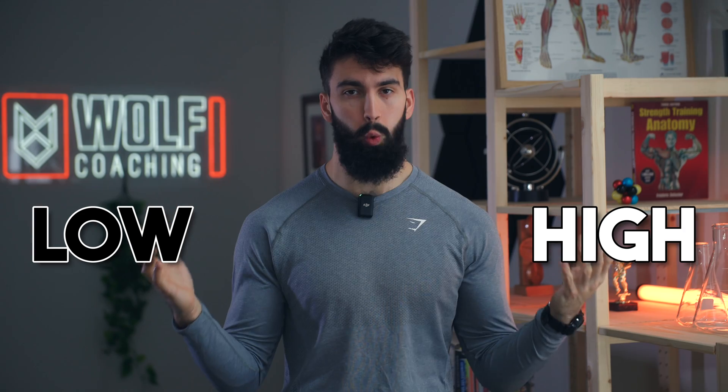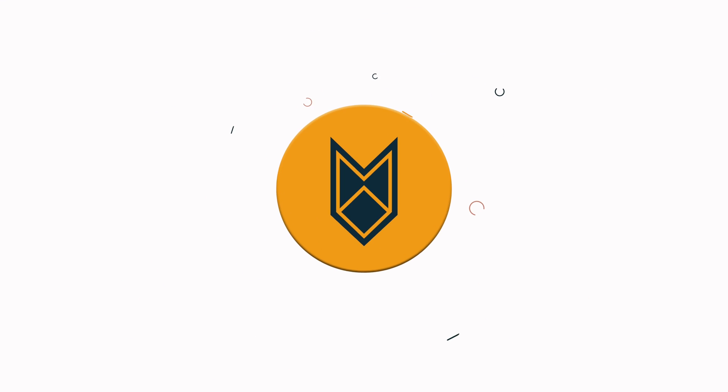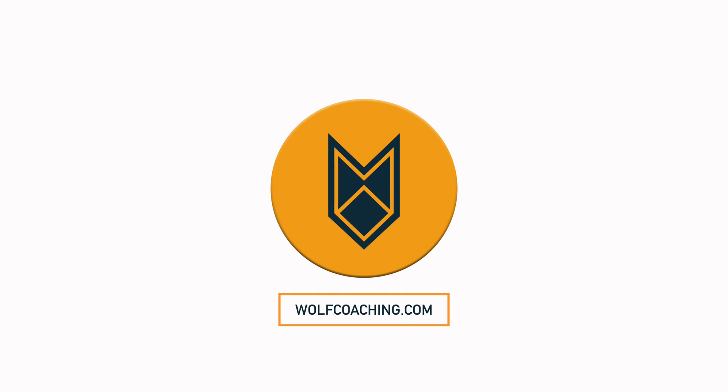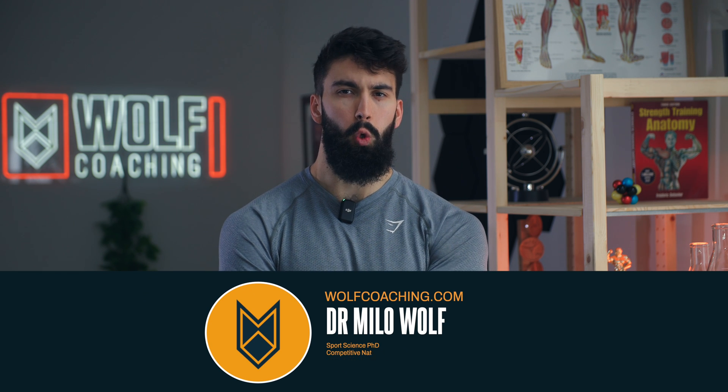Low or high reps — which is optimal for building muscle according to the science? Welcome back, Dr. Milo Wolfe here, PhD in sports science with Wolfe Coaching, local tight wrong-sleeve t-shirt enjoyer.